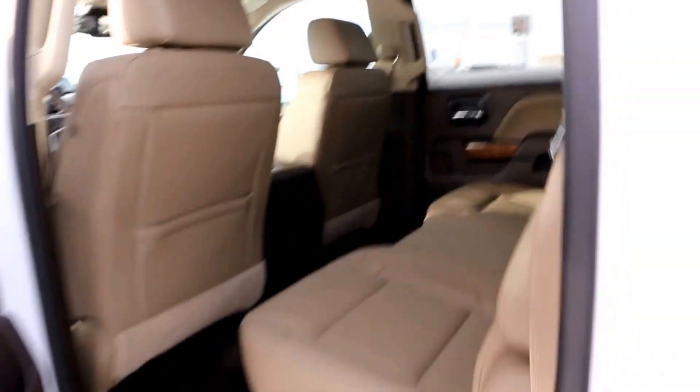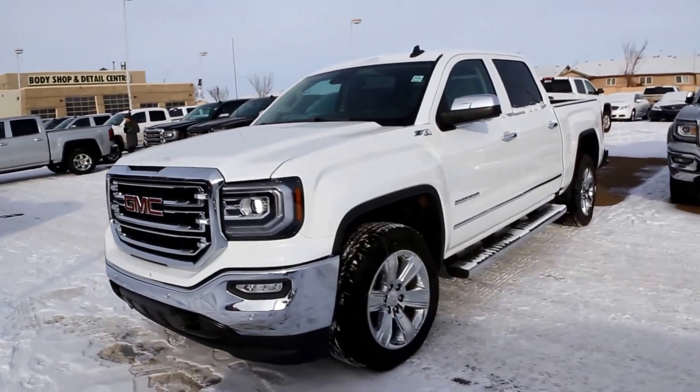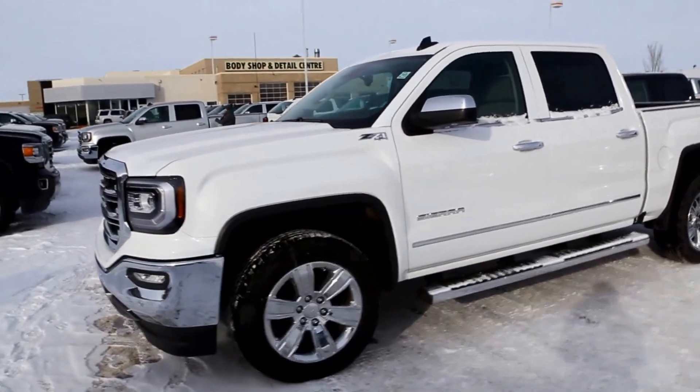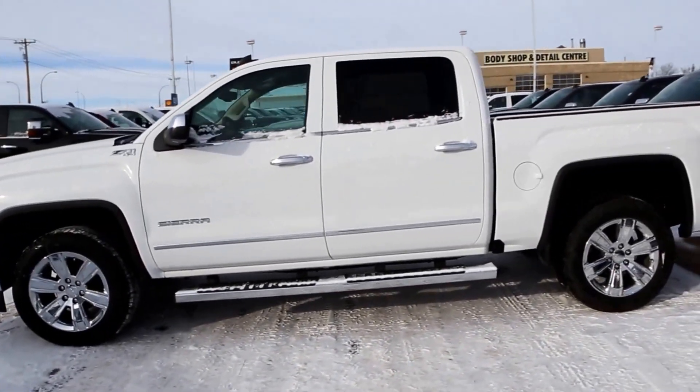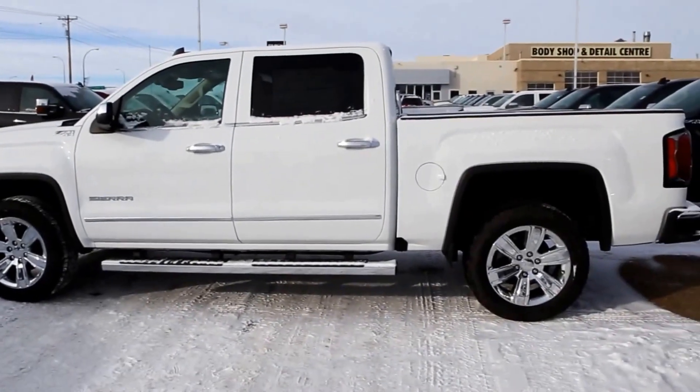It has an all-leather interior in Cocoa Dune, in the crew cab configuration. Once again, this is a 2016 GMC Sierra 1500, available here at Davis GMC Buick Medicine Hat — come on out and take a look or take it for a ride.